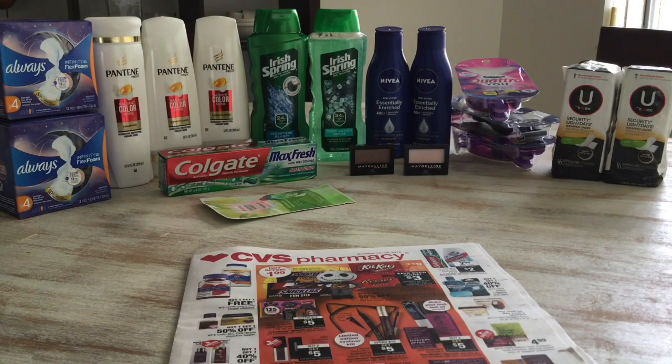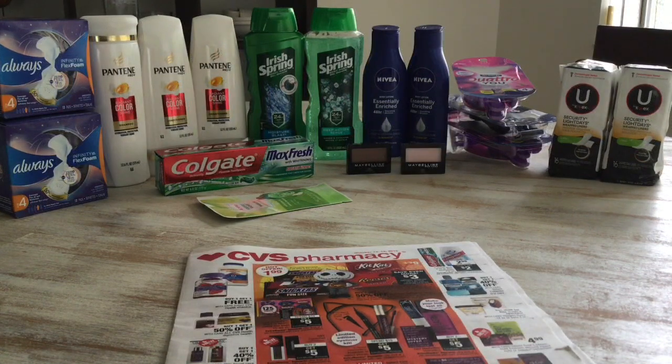Hey guys, welcome back to my channel. This is my CVS haul for the week of October 13th through October 19th. I did the spend $20 get $5 in extra care bucks, which I thought was pretty good. It feels like this is a slow week at CVS — I've seen better. I did not get the newspaper this week; there wasn't much in the inserts. We're only getting one insert, and most coupons you can get from coupons.com, so if you didn't get the insert this week, it's not a big deal. Let's go ahead and jump into this haul.